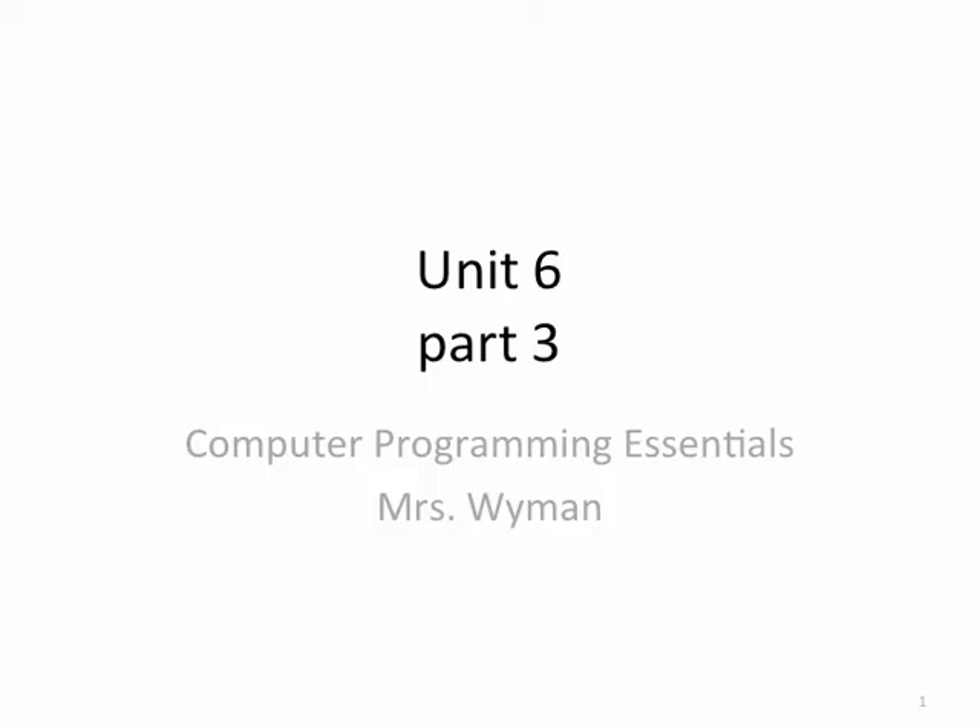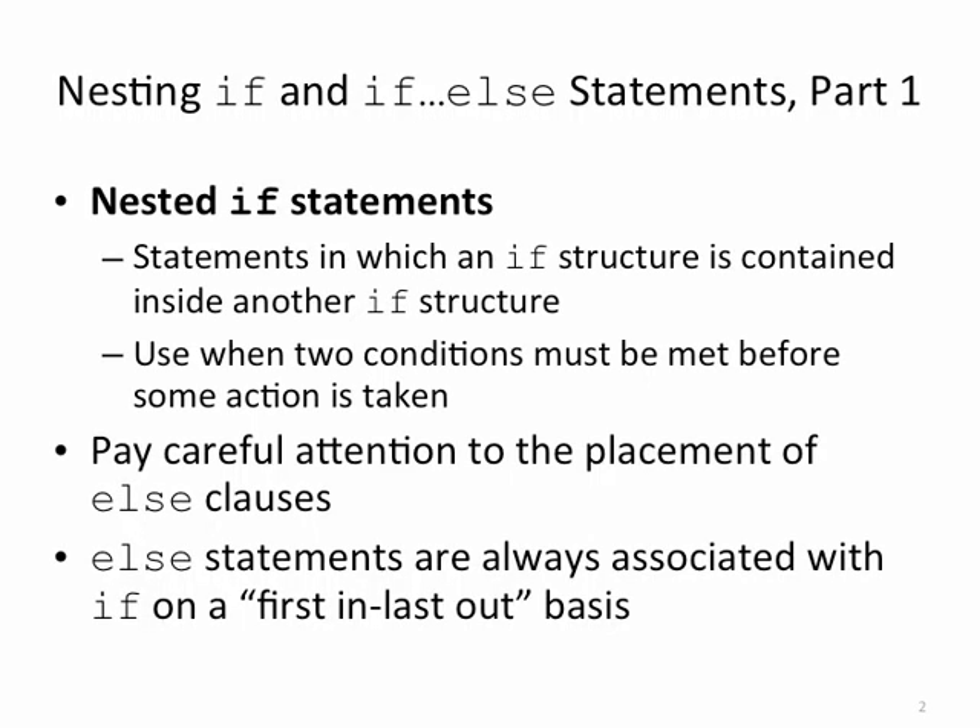Computer Programming Essentials, Unit 6, Part 3. In our last unit, we talked about flowcharts and pseudocode and making decisions and single alternative if versus dual alternative if. In this section, we're going to talk about nesting if statements.